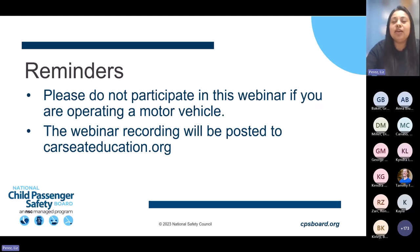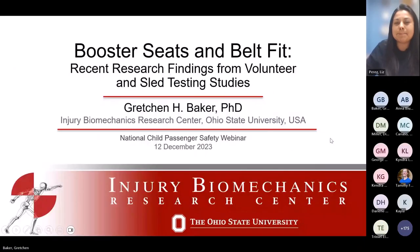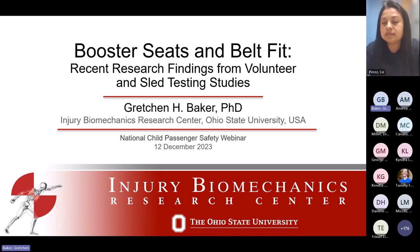Please join me in welcoming Gretchen. Thank you for the introduction. My name is Gretchen Baker and I am at the Injury Biomechanics Research Center at Ohio State University. I'm excited to share some of our recent research findings from our volunteer and sled testing studies.